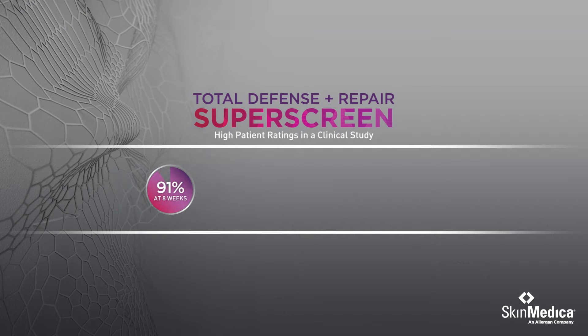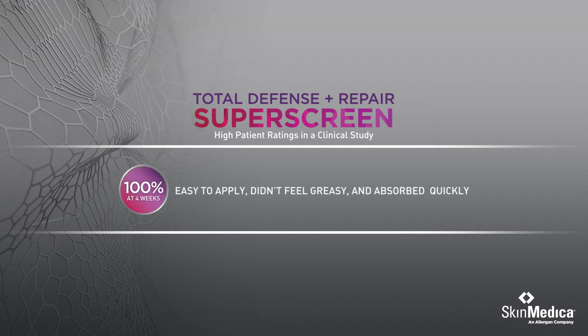91% of users felt Total Defense and Repair improved their skin's health. And 100% felt the formula was easy to apply, didn't feel greasy, and absorbed quickly.